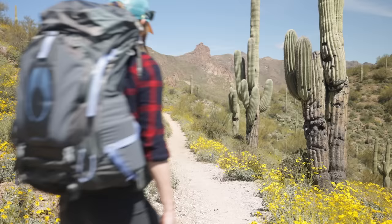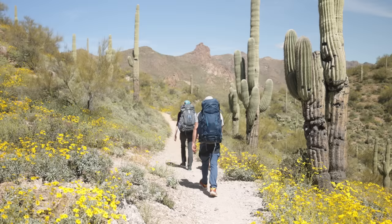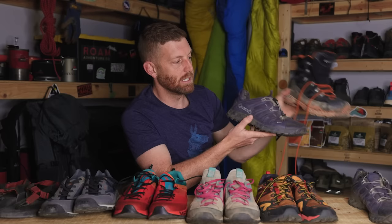You want Gore-Tex shoes in wet conditions. However, if you are going to be hiking in hotter, warmer weather conditions or drier conditions, you do not want Gore-Tex shoes. You do want breathability, because what happens is your feet will produce moisture — they will sweat — and you want that to be able to escape.